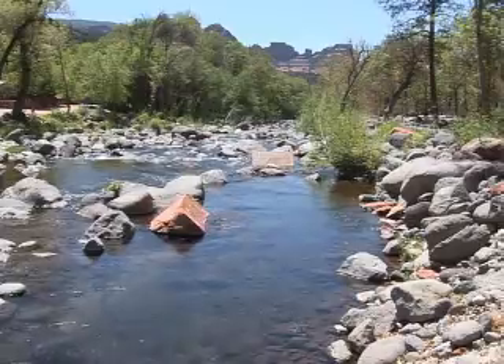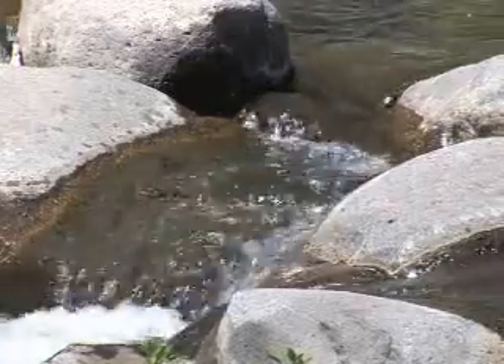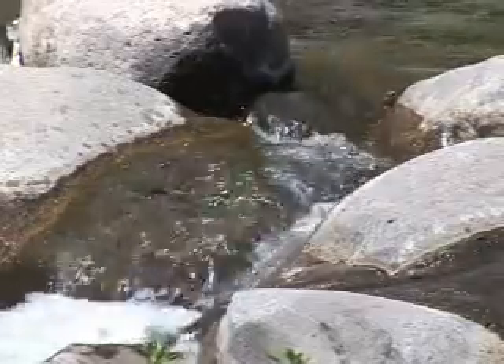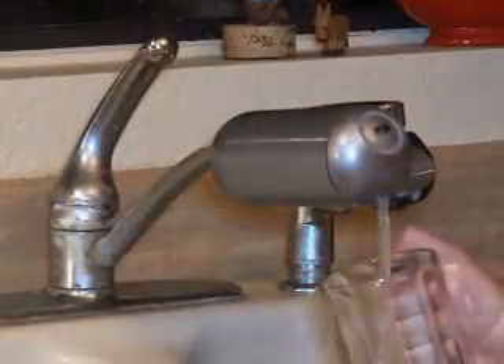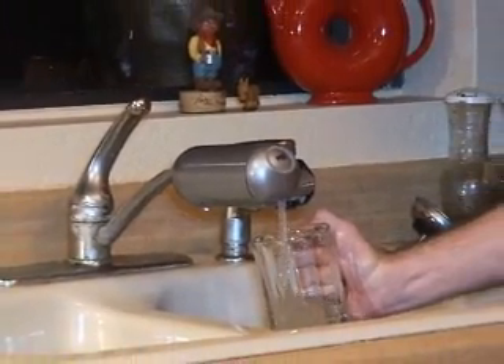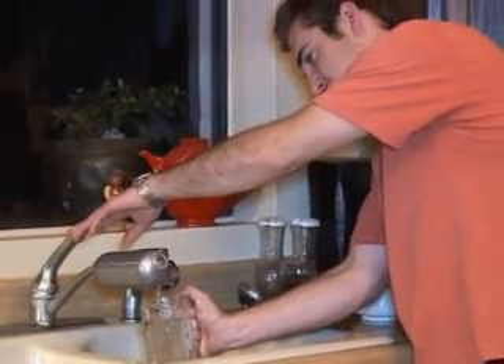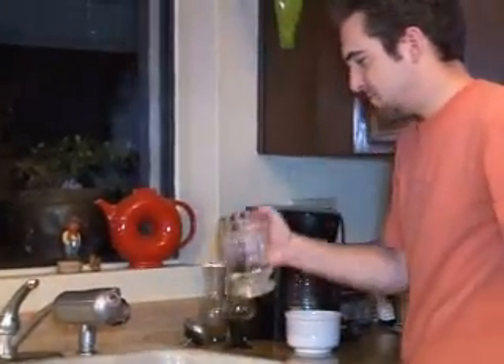We've aided the military in developing water treatment devices they can use all over the world. Technology that we've tested and evaluated here has been used to help the average person when they go backpacking or camping to treat water from a local stream. In addition, we've also helped with technology for developing water filters you use on your tap today, and systems being used in the developing world to ensure safe water in parts of the world where poor water quality is normal.